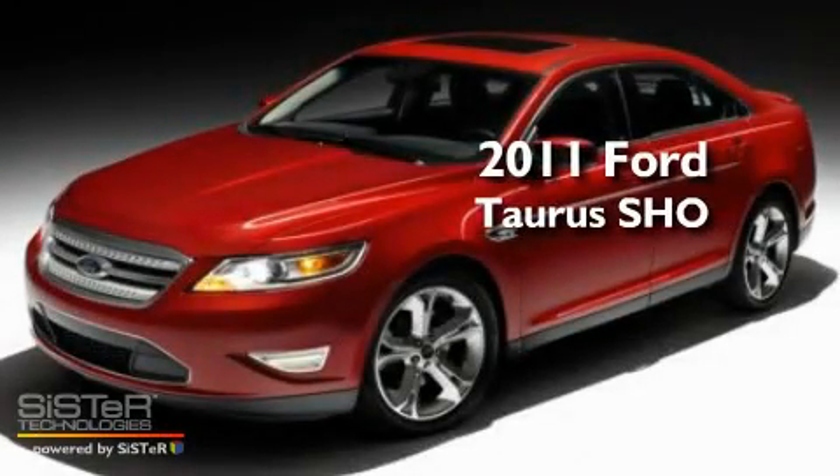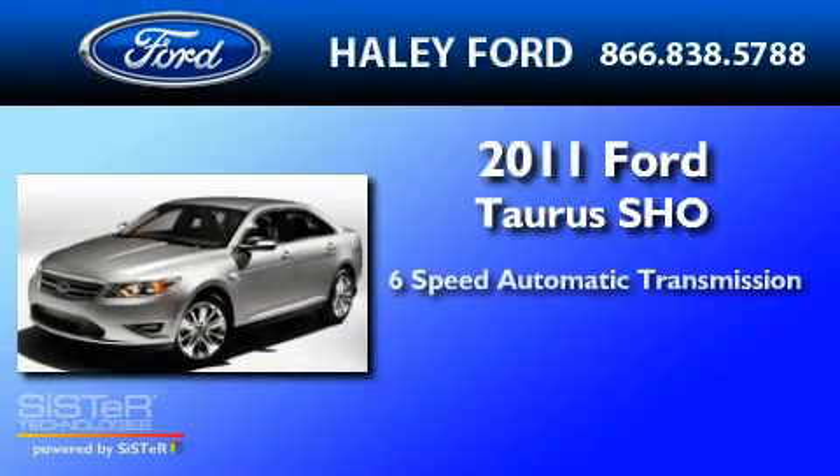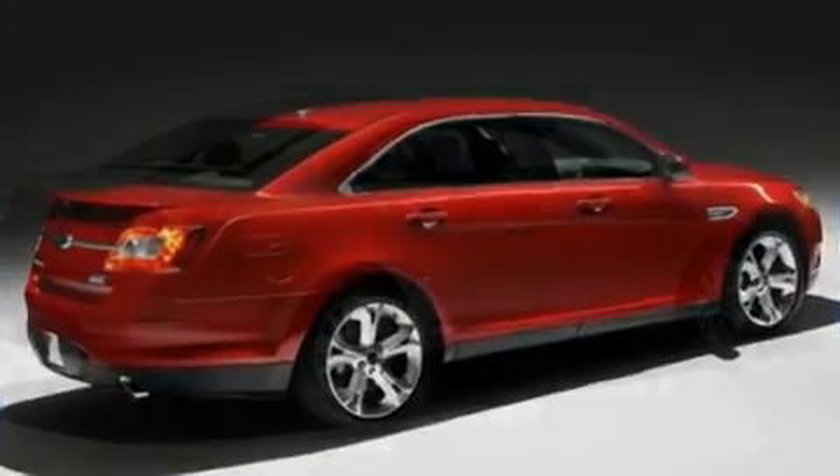This is a brand new 2011 Ford Taurus SHO. This four-door sedan has a six-speed automatic transmission, a 3.5 liter V6, and all-wheel drive.